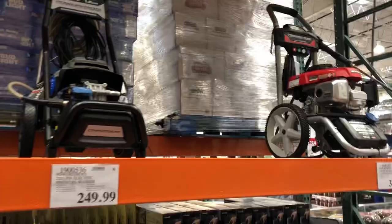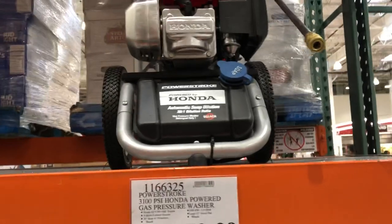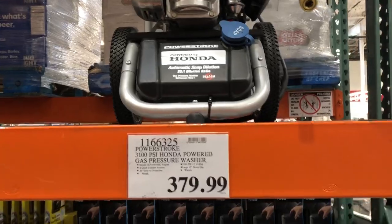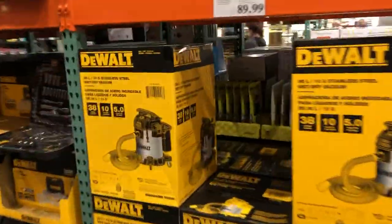They have pressure washers — check this one out, this is a Honda pressure washer. You all know I like Honda. I wouldn't get that if I didn't already have one. You guys should definitely check out Costco.